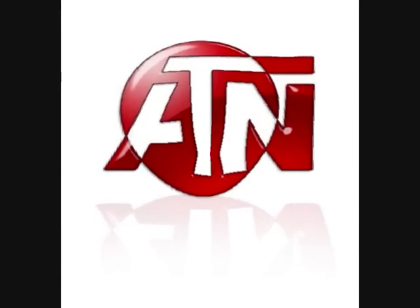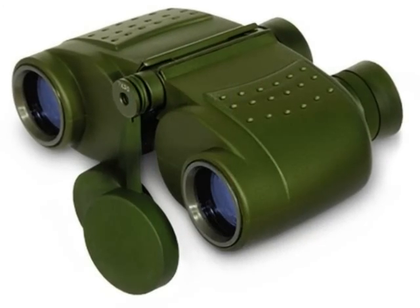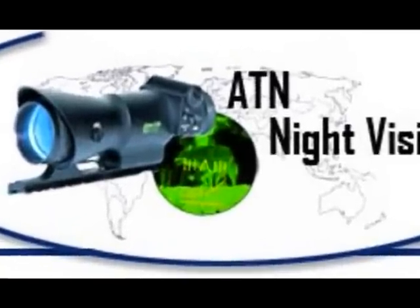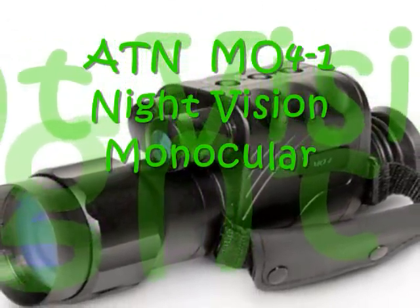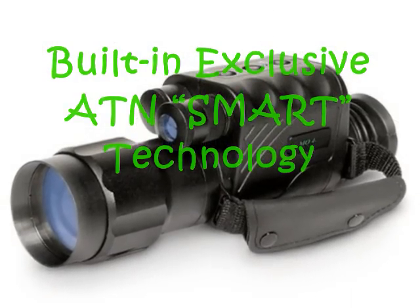ATN is well known for their Omega class compass monoculars that are extremely rugged and are military quality compliant. Now, ATN proudly gives you their night vision series. The ATN M04-1 is the only night vision monocular with a built-in exclusive ATN smart technology.